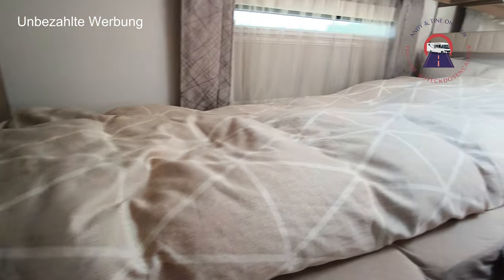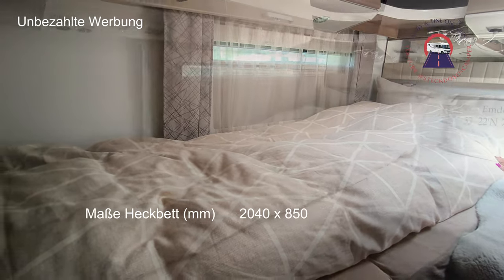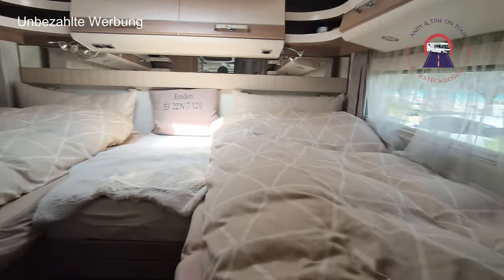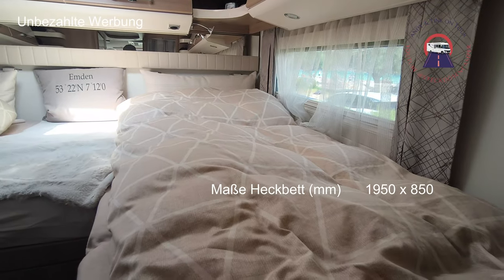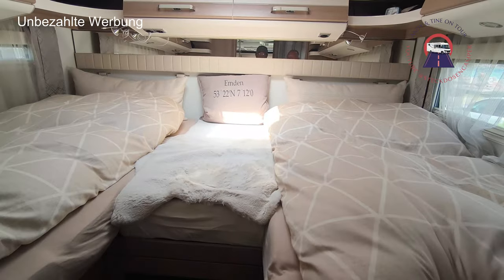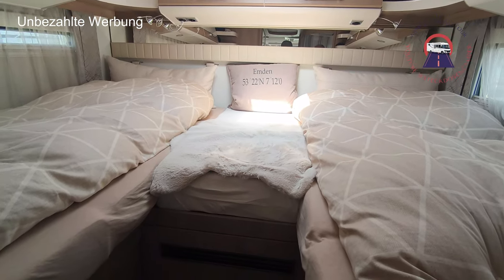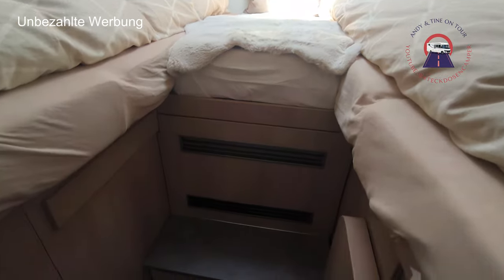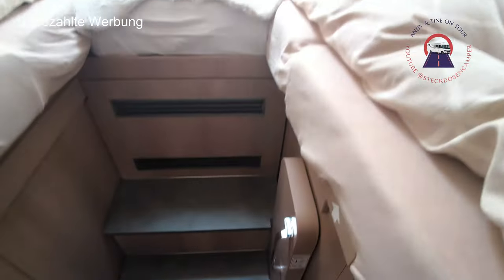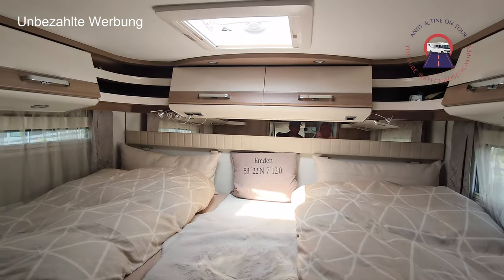Habt ihr die Maße für die Betten? Die Bettenlänge? Das ist 1,95 m × 85 cm breit. Und Pias Seite: 1,95 m × 85 cm – beziehungsweise 1,85 m. Als Gesamtbreite ist das 2,40 m. Hier haben wir auch die beiden Treppen – da kann man eine Betterweiterung machen, indem man den Tritt oder diese Klapvorrichtung nach vorne zieht.